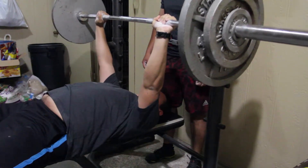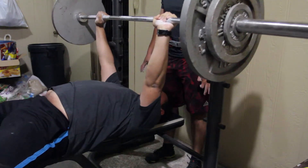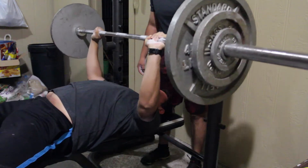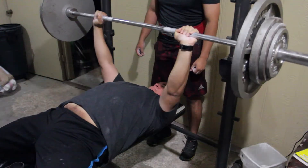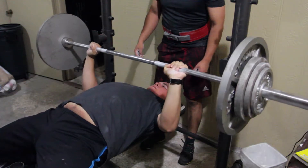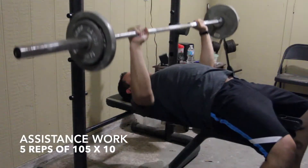I jumped up 10 pounds versus the recommended five after our last cycle, just to move ahead — I felt like I was going too slow and getting too many reps on the last set. Then I tried 215 just for the hell of it because Cesar was doing it, and I got two reps out. That wraps up the main work.